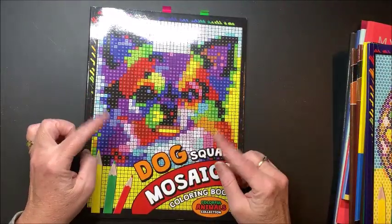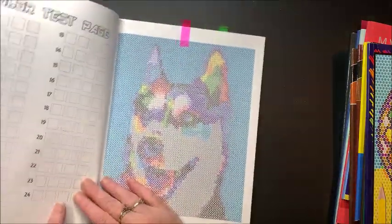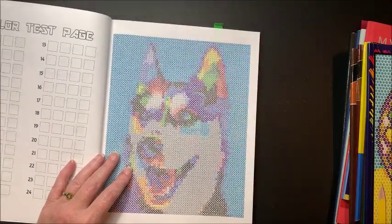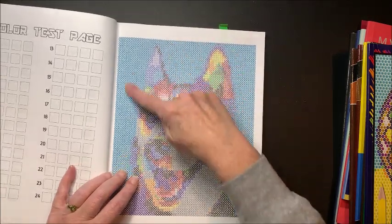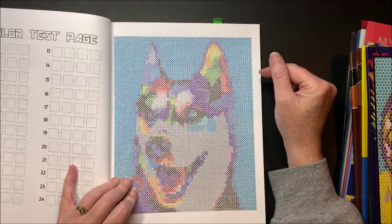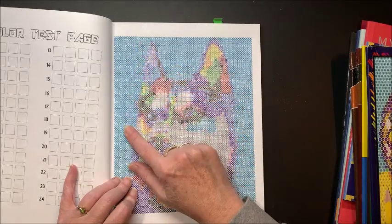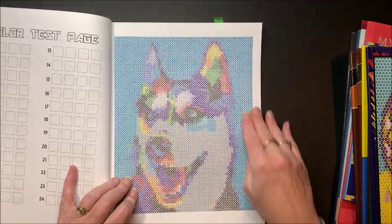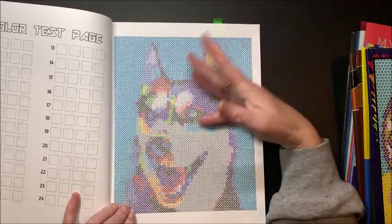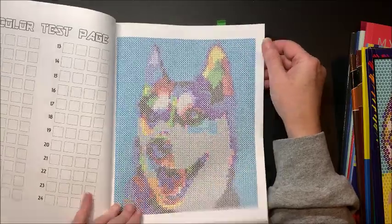In the Dog Square Mosaics series, I did this pretty husky and loved how it turned out. It does take a while to do backgrounds when they have a large colored-in background like this — it gets a little tedious. So I would alternate: do some squares, then some of the picture, then some background, then the picture again. Before you know it, the background's done, and it's really some mindless coloring you don't have to think about.